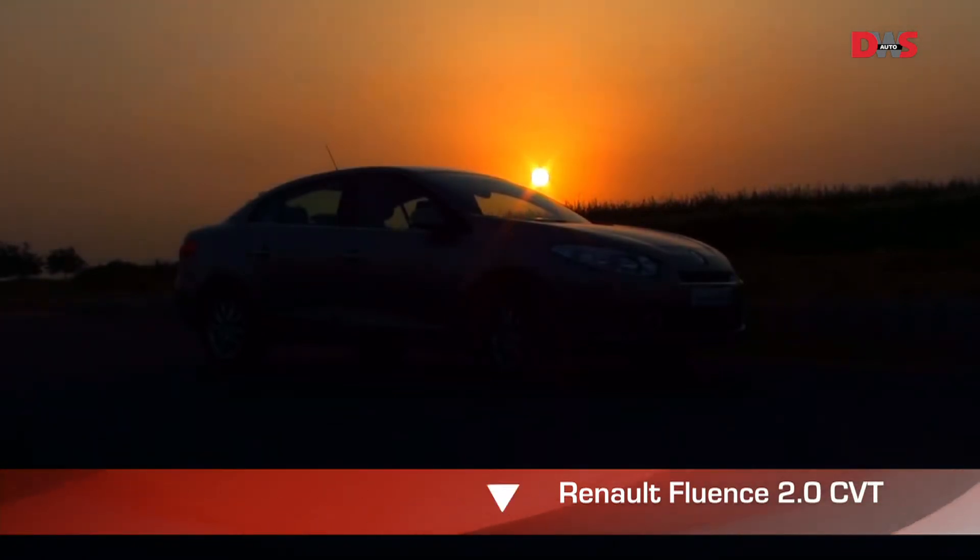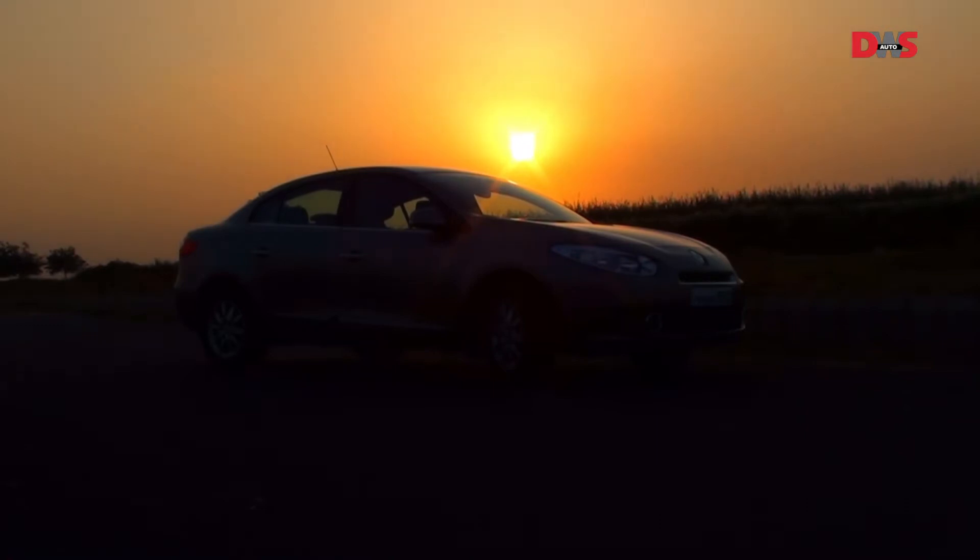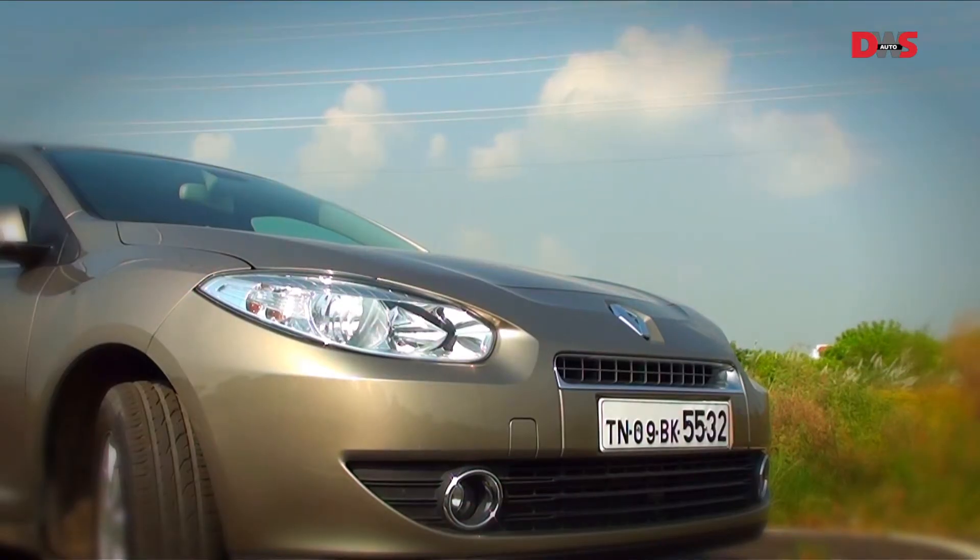It's the dawn of a new beginning for Renault in India. The Renault Fluence is the first of five models that Renault is driving into India in the next two years.